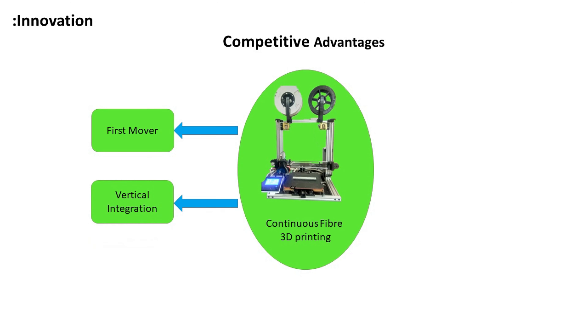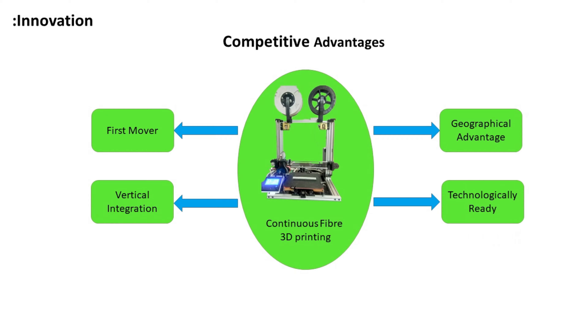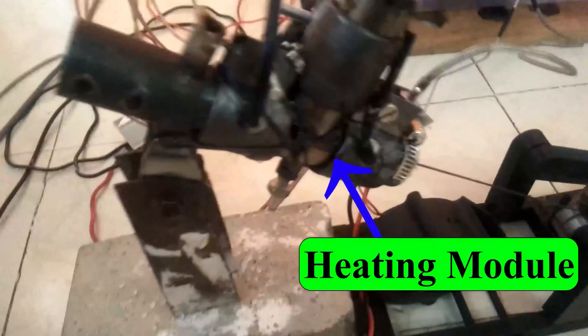We are vertically integrating the business. We have a geographical advantage of cheaper development and operational cost. In addition to that, we have also developed minimum required technology. We use 3K carbon fibre and nylon 6 to manufacture this filament. A heating module melts the nylon 6,